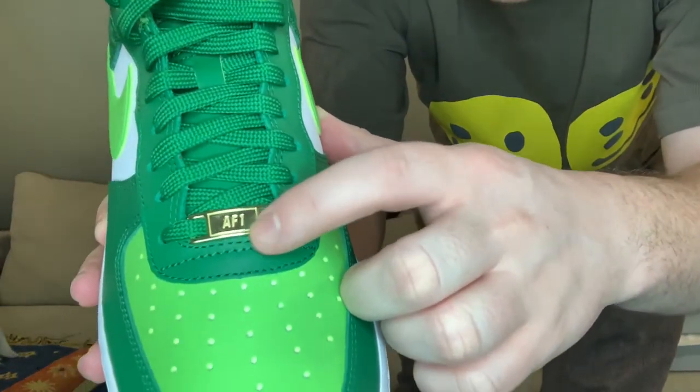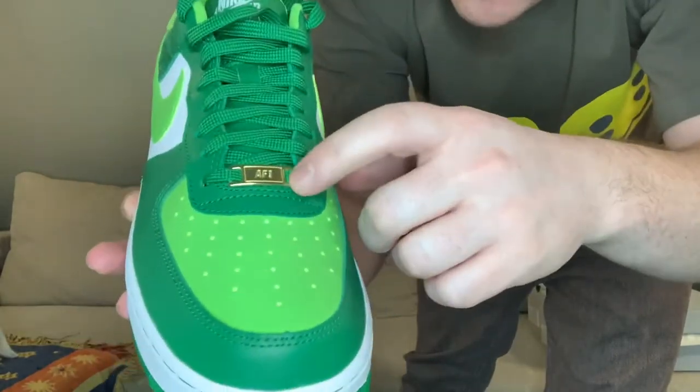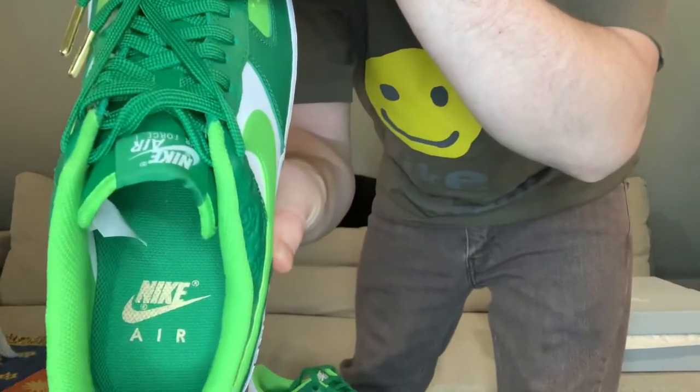Another thing I want to mention before I end the video is the gold aglets. You've got the gold lace tips and the gold Air Force One symbol — I think that's a really nice touch. It gives it that leprechaun vibe. It also even has the gold Nike Air on the inside. The subtlety is great too: if you're standing on the street people are just going to think you've got green shoes on, but when they get closer — or if they know the background — they'll start to tell it's a St. Patrick's Day shoe. So yeah, I love the gold detail.